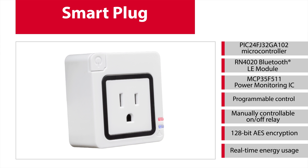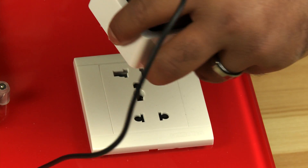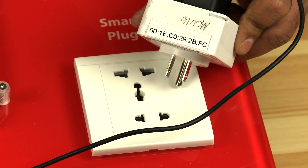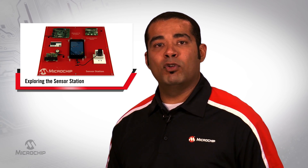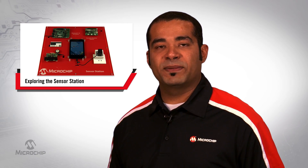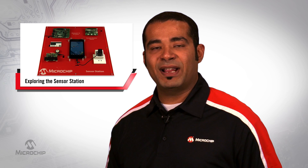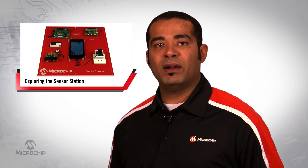By adding intelligence to normal wall plugs, smart plugs are power outlets that have the ability to provide programmable control, a manually controllable on-off relay, 128-bit AES encryption, and real-time energy usage. Additionally, the ability to communicate wirelessly via Bluetooth allows remote access to your home from across the world through a smartphone or a cloud application, making this solution ideal for home automation systems and smart appliances. Smart plugs can save you money and help in conserving energy by eliminating standby power and scheduling on-off routines. By recording and measuring the power usage of a device or a system, these plugs also help in scheduling maintenance for faulty devices that can consume higher than normal power.